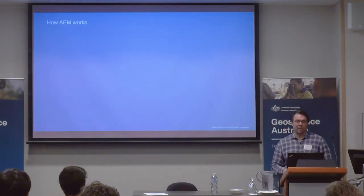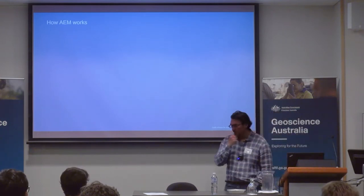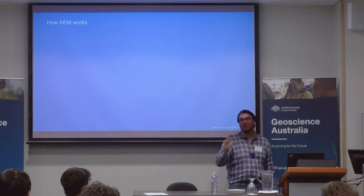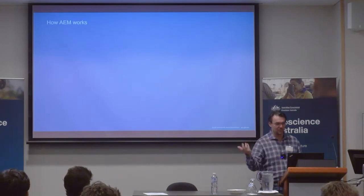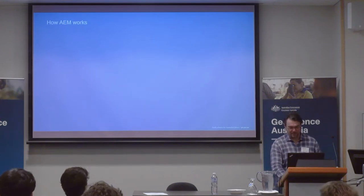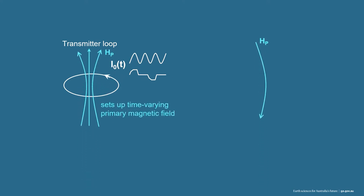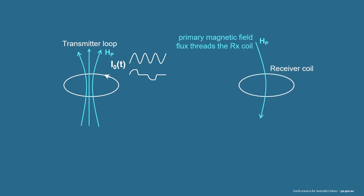Here's a little animation of how AEM works. We've got a transmitter loop and a time-varying current, called our waveform, that we put through that transmitter loop — an alternating current. That in turn sets up a time-varying magnetic primary field, and that is recorded in the receiver coil. The flux threads through that receiver, and that's the recording of the induced primary voltage in the receiver coil.